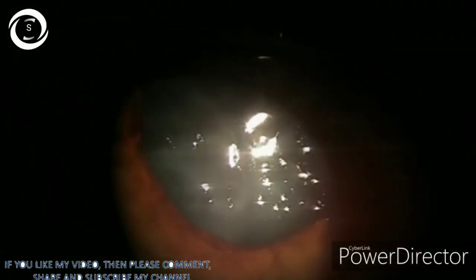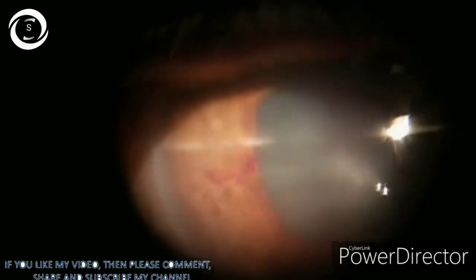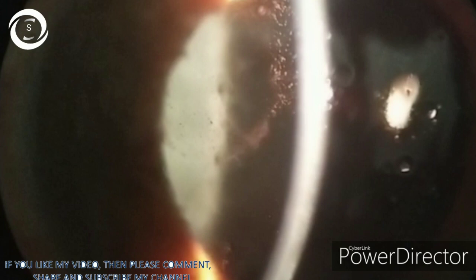One important condition is vitreous wick syndrome, in which the vitreous extends up to the corneal wound and clogs the suture, causing microscopic breakdown of the wound and endophthalmitis. If vitreous touches the corneal endothelium, it can cause corneal decompensation. It can also cause pupil block glaucoma, pupil peaking, and clog the trabecular meshwork.